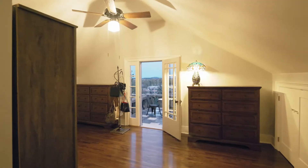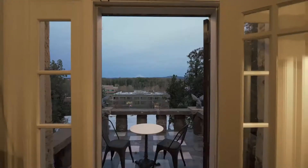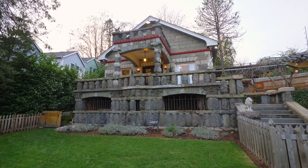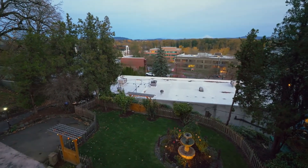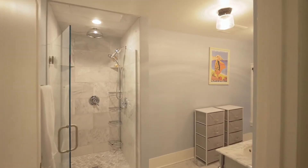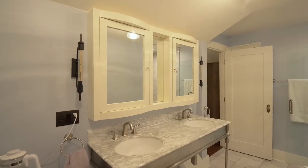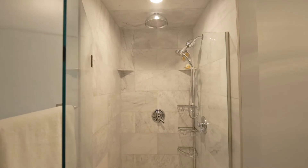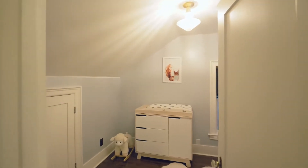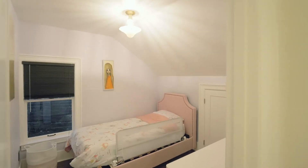The primary suite has a large sitting area with views of Mount Hood from the private terrace. The elegant bath features a dual-sink vanity and large tile shower. You'll find two more bedrooms and another full bath on this upper level.